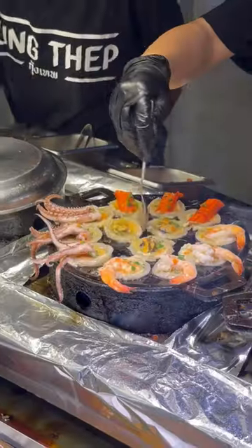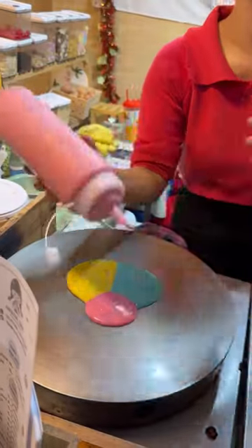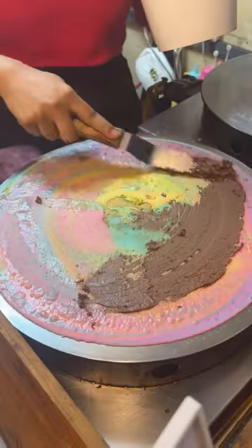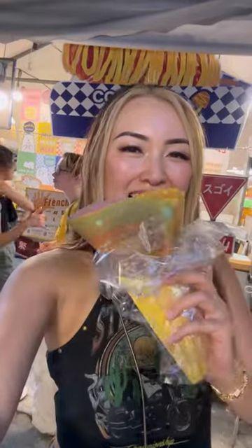I saw someone with this and had to get it — it's like a mixed seafood takoyaki, and this was one of my favorite items from the night market. Last but not least, I got this rainbow crepe because I thought it was pretty, but it was actually pretty tasty and it was a great ending to all our eats. If you're looking for a guide on what to eat at the market, this is it.